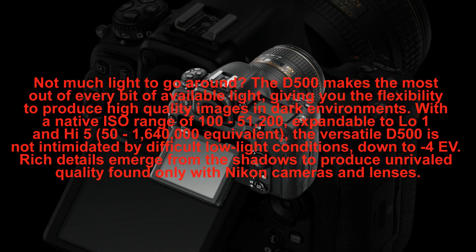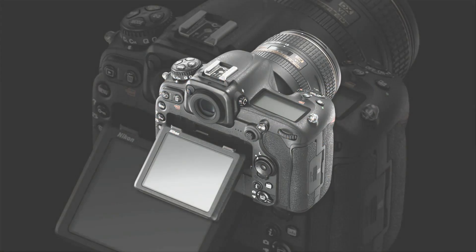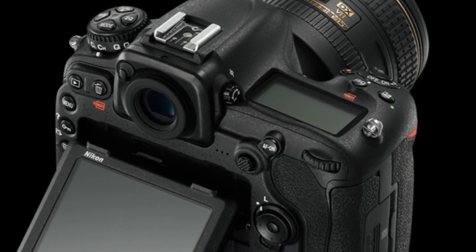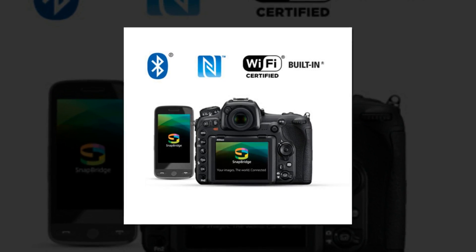The best part is, there's no need to sacrifice image quality to gain portability. The D500 strikes the perfect balance with its 20.9-megapixel CMOS sensor, and is ready to capture the exquisite details, colors, and textures this world has to offer.